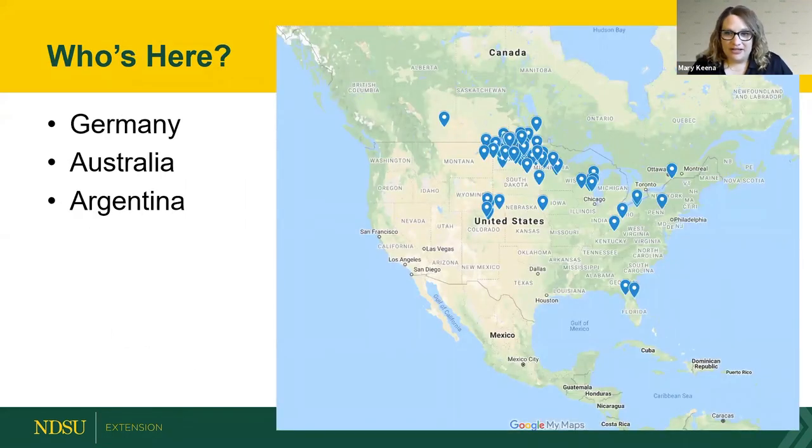We had participants put in their zip codes so we could map where folks are coming from. The majority are from North Dakota — NDSU Extension is glad you're here. We also have participants from other parts of the U.S., and some registered from Germany, Australia, and Argentina, plus a couple of postal codes we weren't sure about.